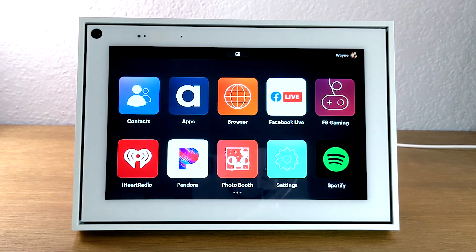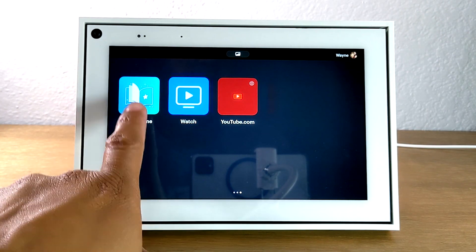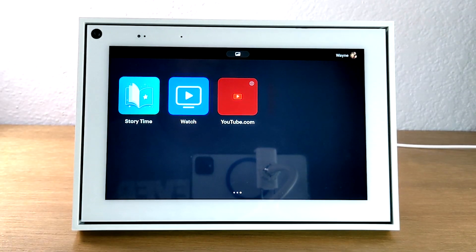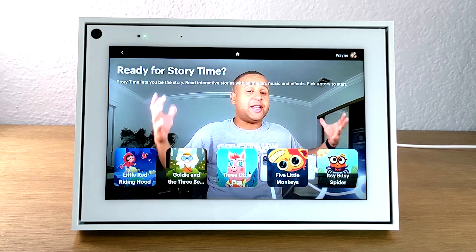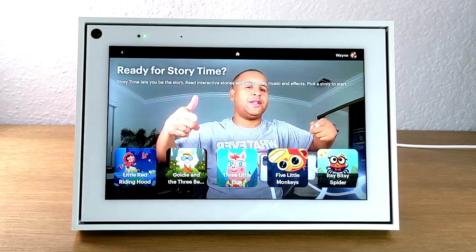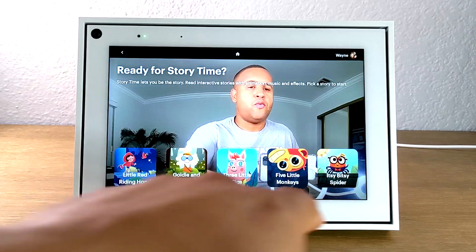Our next tip is going to be using the app called Storytime. If you swipe to the left, you'll have this app called Storytime. This is a cool app for kids that will really put them in the action. You can basically select one of these stories.